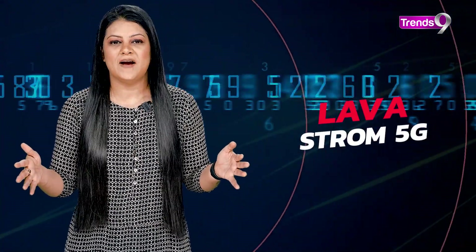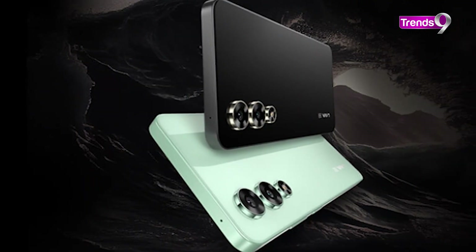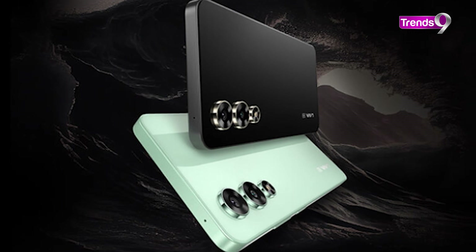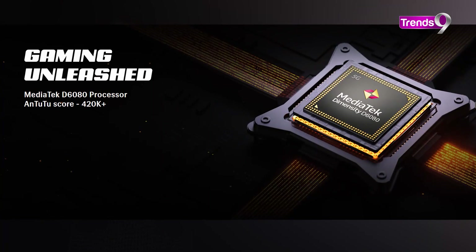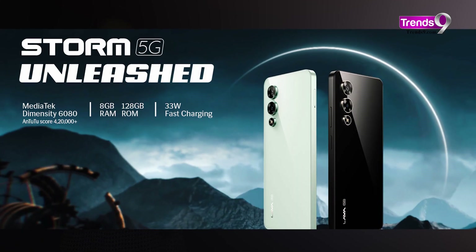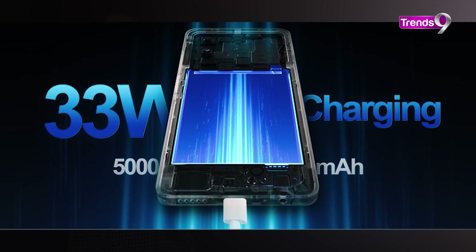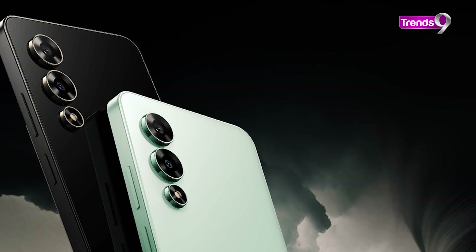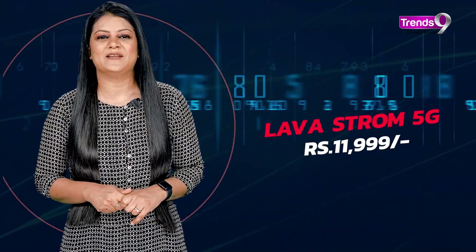Last but not the least is the Lava Storm 5G, and this phone strikes a great balance between affordability, style, and performance. With a smooth 120Hz display, everything looks great whether you're gaming, scrolling social media, or watching videos. Powered by the MediaTek Dimensity 6080, everyday tasks are a breeze. Battery life won't hold you back either, thanks to the 5000 mAh battery and a speedy 33W charger that's included. The camera also snaps decent pics in good lighting. This one is priced at ₹11,999.